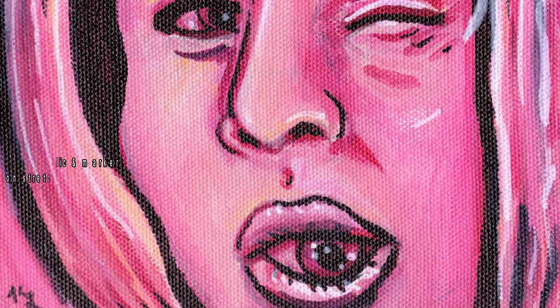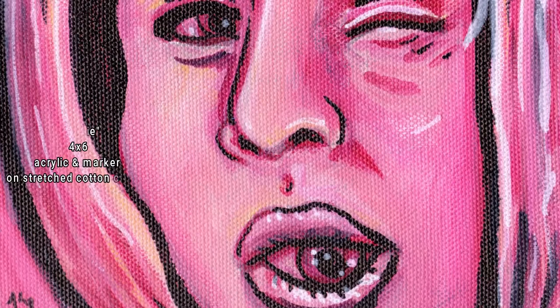This is another one inspired by Hausu. There's an aunt ghosty character and there's a point where there's an eye in her mouth, and I just thought it was hilarious and I wanted to paint it.